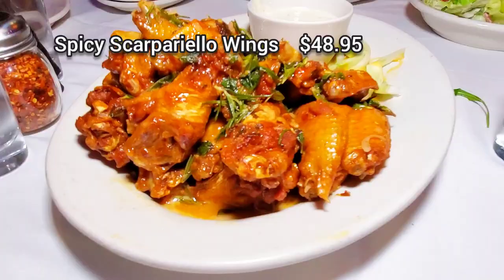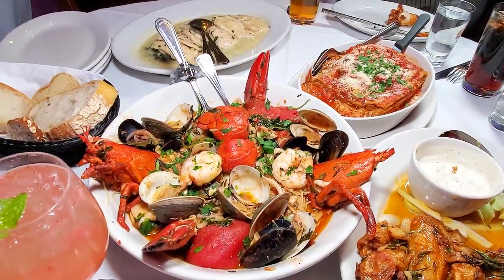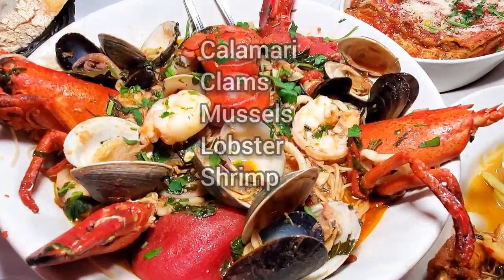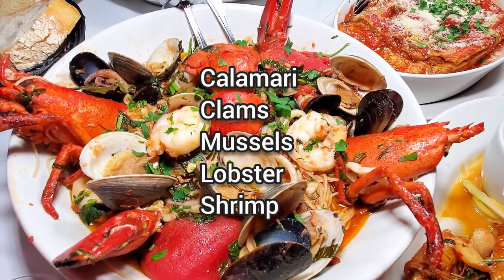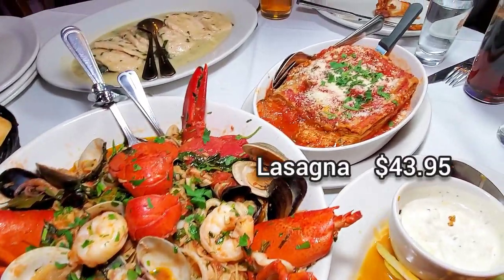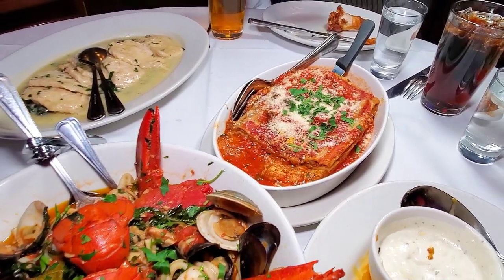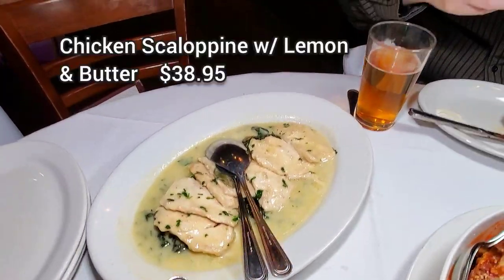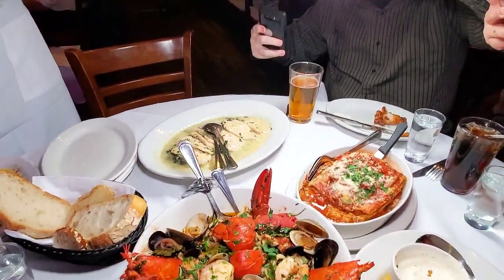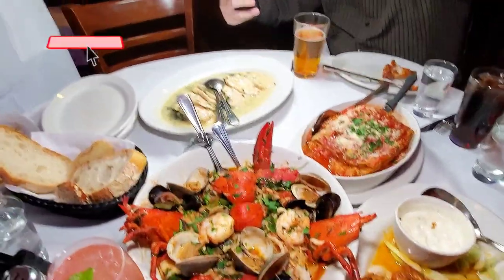Please support me by liking this video and subscribing to my channel. So we have our mixed seafood platter right here — we have calamari, clams, mussels, lobster, and shrimp, over a bed of angel hair pasta. The next one is our lasagna — that is a monster — five layers of pasta, three layers of meat, two layers of cheese. And last but not least is our lemon butter scallopini: lemon butter sauce over a bed of sautéed spinach, thinly sliced chicken breast, smothered with lemon butter sauce.